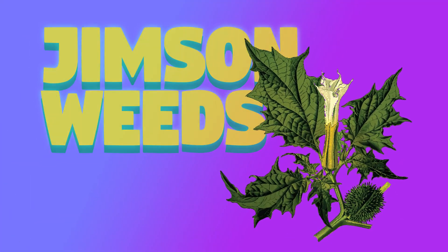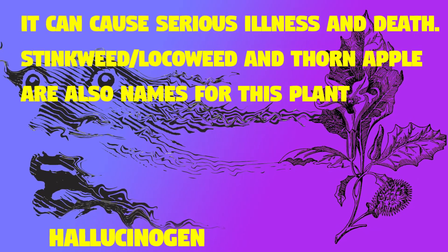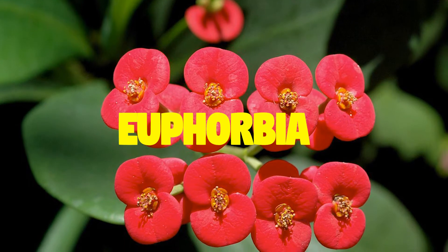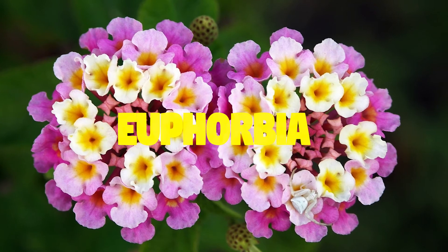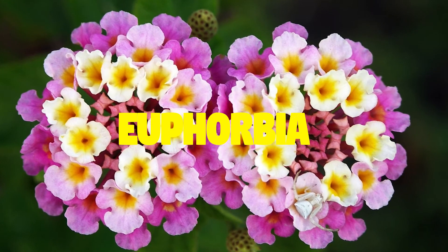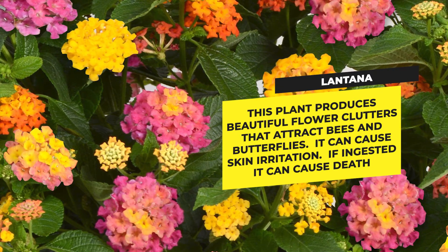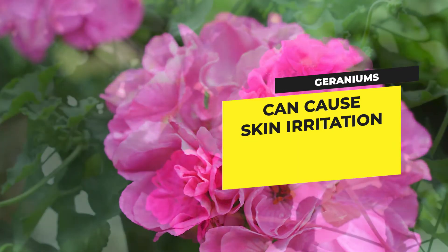Jimson weed: this plant is a hallucinogen and can cause serious illness and death. Stinkweed, locoweed, and thorn apple are also names for this plant. Euphorbia: this plant looks like a cactus; the sap can cause inflammation, a rash, and even blindness if rubbed into the eyes. Lantana: this plant produces beautiful flower clusters that attract bees and butterflies, but can cause skin irritation, and if ingested it can cause death.